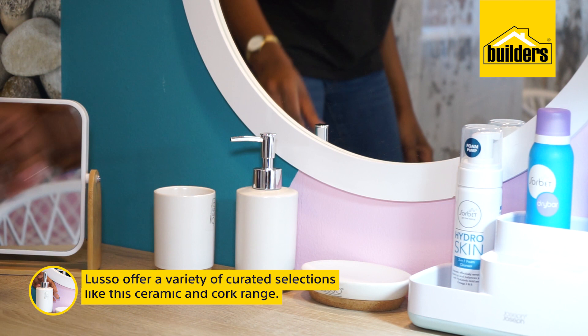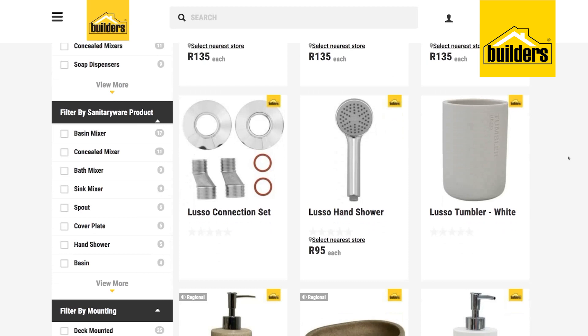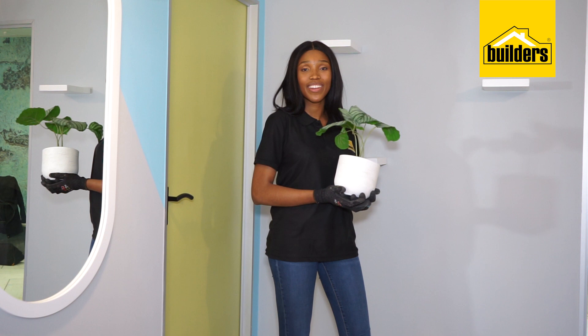I've gone with the Lusso Bathroom range from Builders for my accessories. Lusso offers a variety of curated collections. The ceramic and cork range work beautifully with the white furnishings and pastels in the Sobe Color Palette I used. Lastly, I'm bringing in the artificial plants I showed you in part 4 of the Builders and Sobe Glam Room collaboration to add texture and a feeling of tranquility to the room.